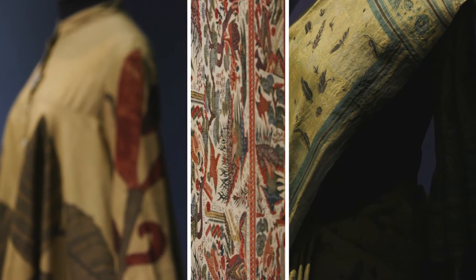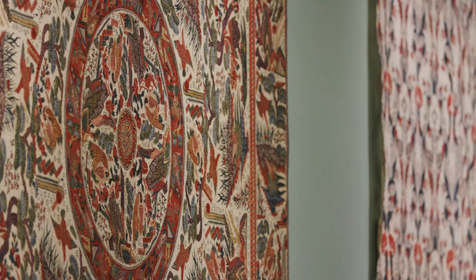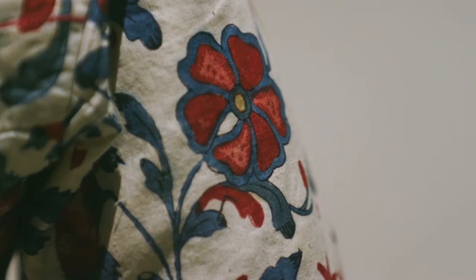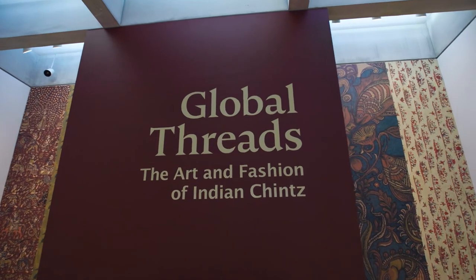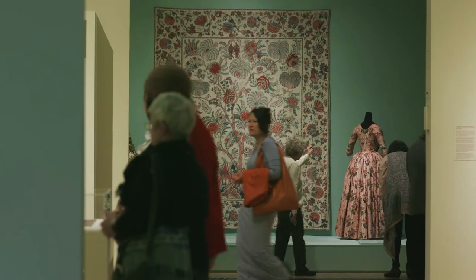Discover how an innovative and beautiful textile revolutionized fashion, industry, and international trade through Global Threads: the art and fashion of Indian chintz at the St. Louis Art Museum.